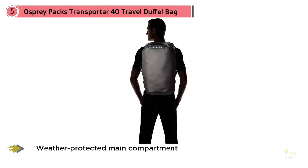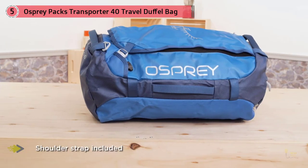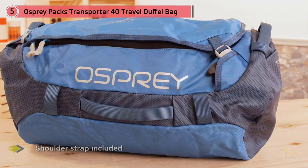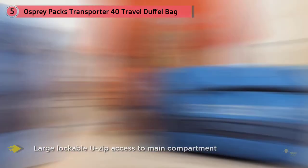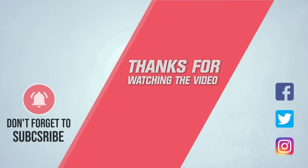Then tuck the strap back into its very own storage pocket when you no longer need it. It's clever additions like this that are synonymous with the Osprey brand, ones that many travelers love and actively look for. Made from tough 0.2 millimeter TPU laminated 800D nylon, this bag is weather resistant and incredibly capable of standing the roughest of journeys. For more details click the link in the description — thanks for watching.